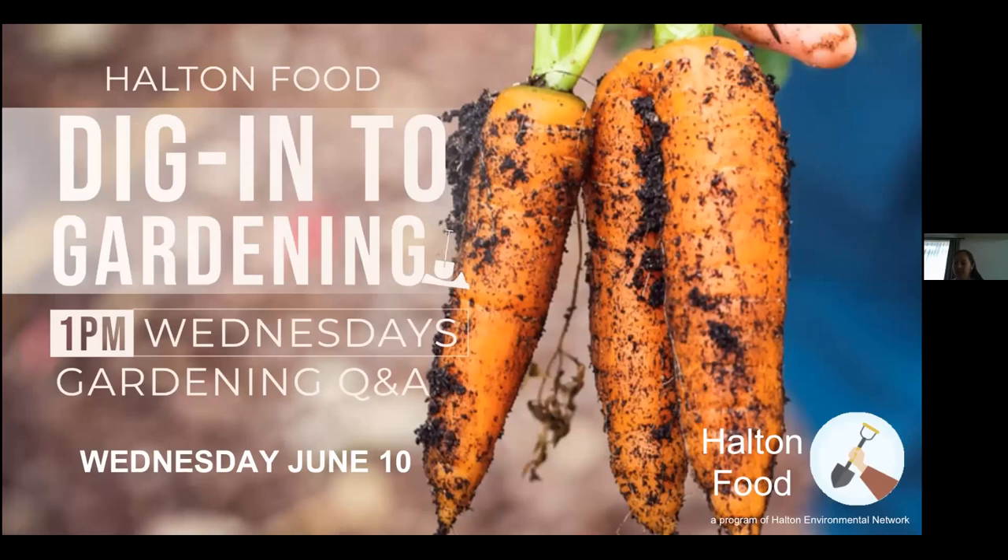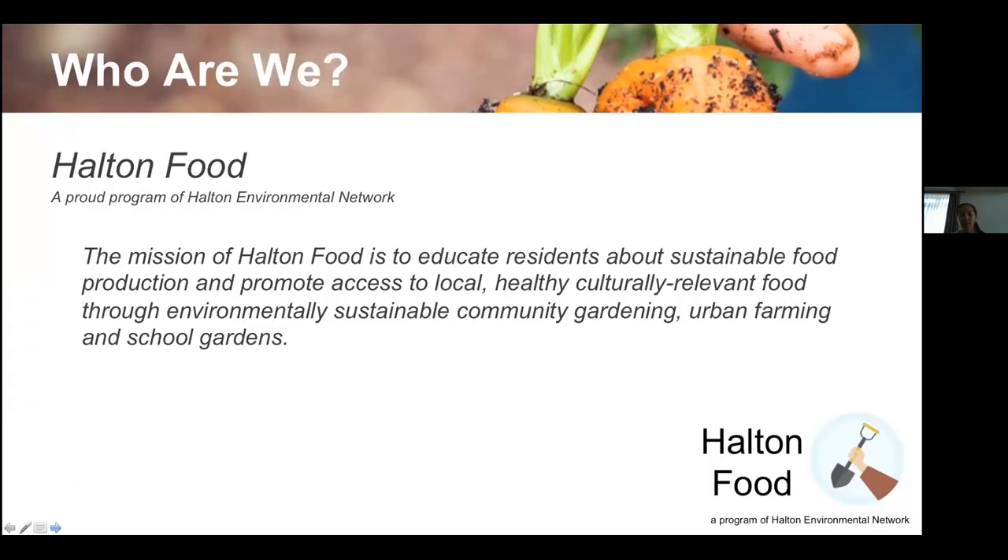Good afternoon everyone, and thank you for joining us once again for our Wednesday dig into gardening session with Halton Food. Today's session is going to be led by Helen. Halton Food is all about teaching people how to grow their own food sustainably and organically, and increasing the resilience within our community. We support community gardens throughout the region, whether they're neighborhood gardens or allotment gardens.